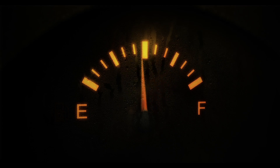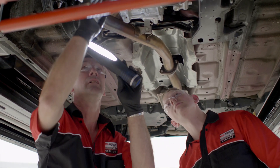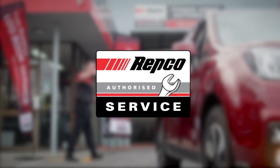Potentially making your car more expensive to run. Your local Repco Authorised Service Professionals check the exhaust system as part of our 65-point vehicle inspection, designed to keep on top of your car's maintenance needs. Book in or book online today at repcoservice.com.